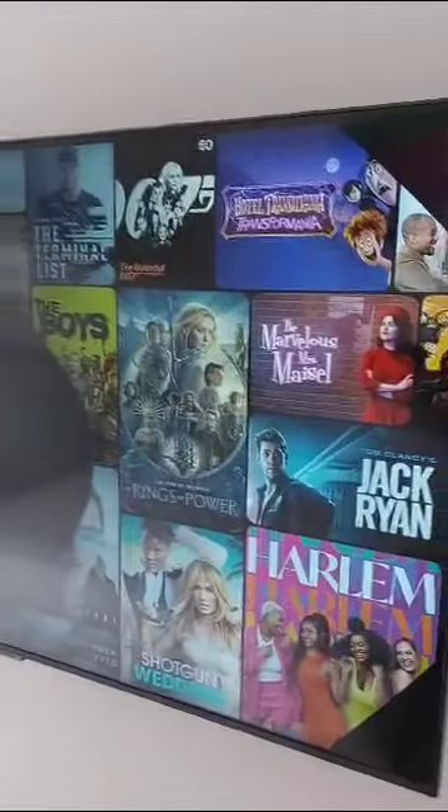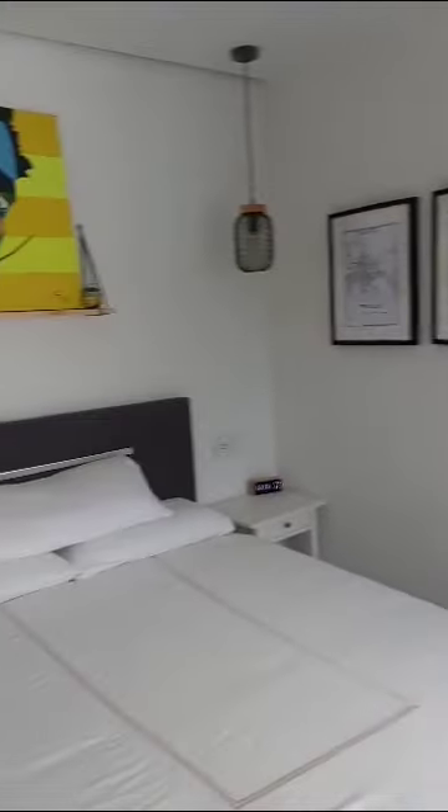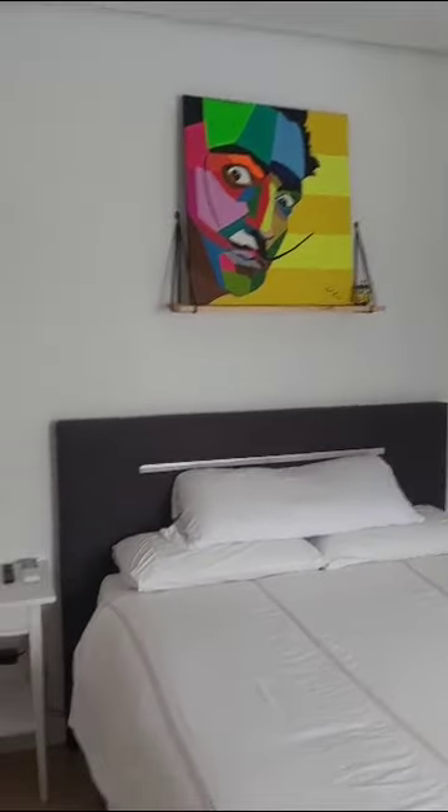There's air conditioning as well, and the window that gives a view onto the street. So yeah, both bedrooms really include everything that you need.